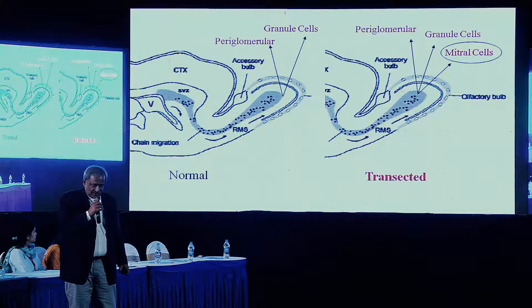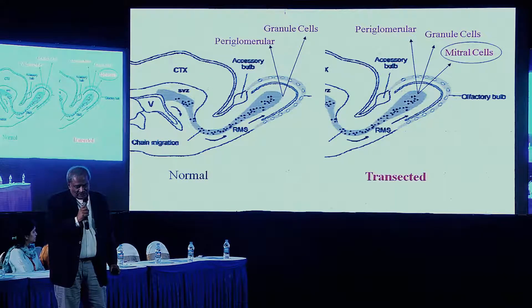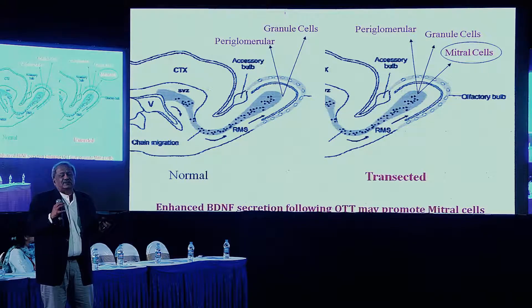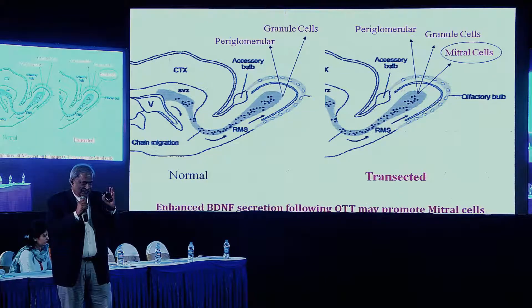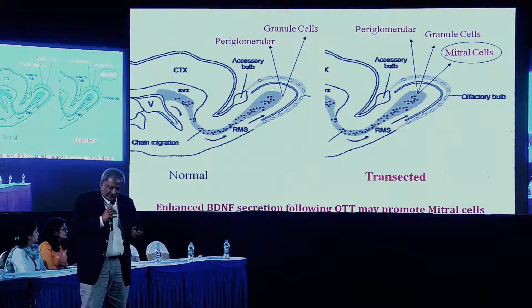So we probed the microenvironment and found there was an increase — we looked at gene expression for trophic factors. There was an abundant increase in brain-derived neurotrophic factor and fibroblast growth factor. So if we can manipulate the microenvironment, even in a postnatal brain, we can induce resident stem cells to form even projection neurons and establish connectivity. I believe this is a very important finding. That is the first aspect of my story.